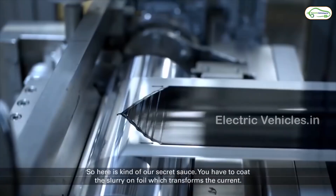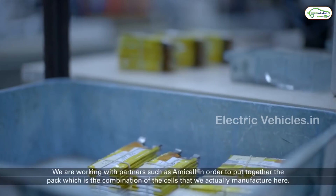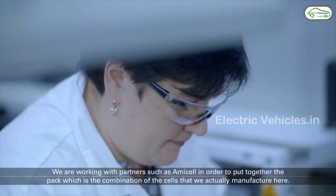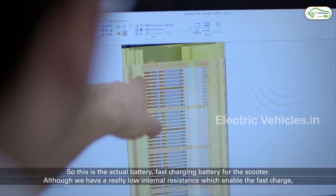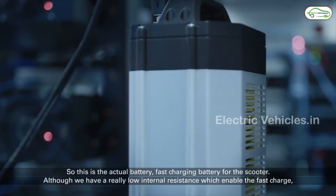Currently, a StoreDot battery can provide 17 miles of range in one minute of charge, which is 500 times faster than existing battery technology. The company aims to increase the speed to 25 miles per minute by 2028.